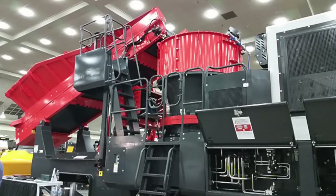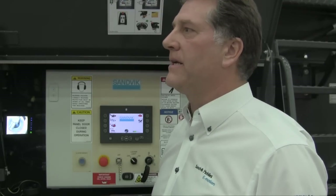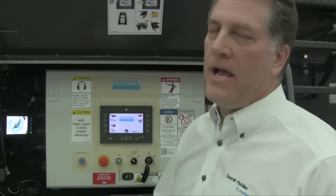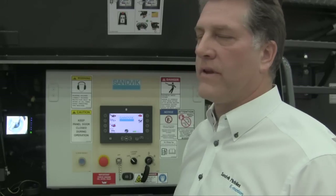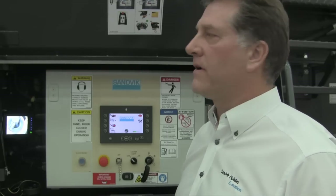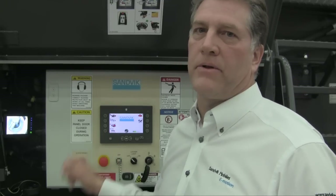One of the other features we have is we've designed the unit where you can lower the conveyor — the discharge belt — for maintenance, again another safety feature. All of our maintenance and filters are done from the ground with easy access and spin-off buckets. We use pipe construction rather than hosing to reduce maintenance, and we use a Caterpillar engine, the C9.3.